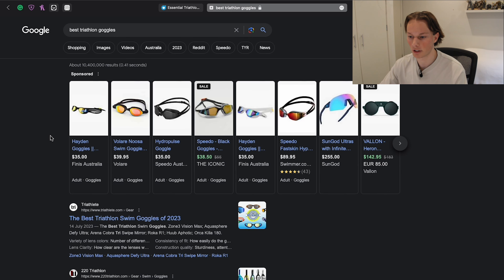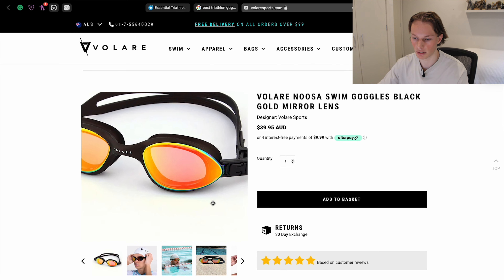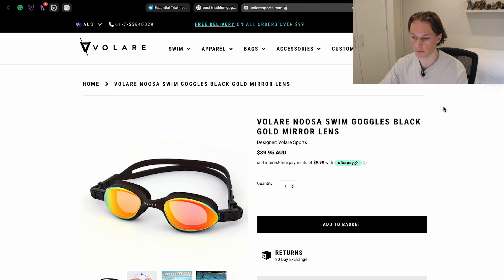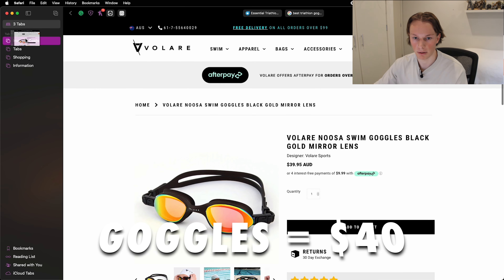I don't have any good goggles — the ones I've been using are scratched up and are ones from when I was a kid. Already off the bat we're looking at probably a $40 investment. This style with less of the string and more of a band at the back is probably something I want to go for. I'll be putting the Volar Noosa Swim Goggles Black Gold Mirror Lenses into my basket for $40 as an investment into my training and swimming early on.